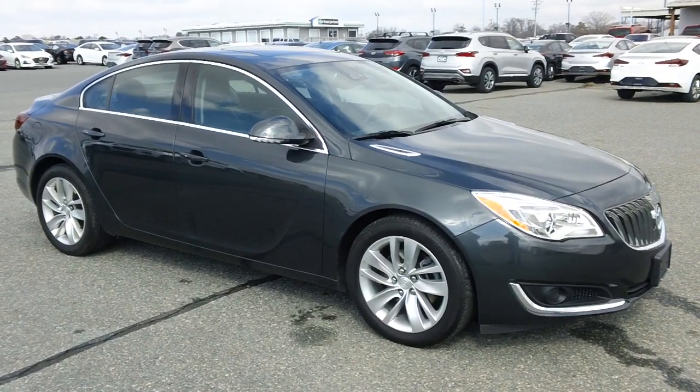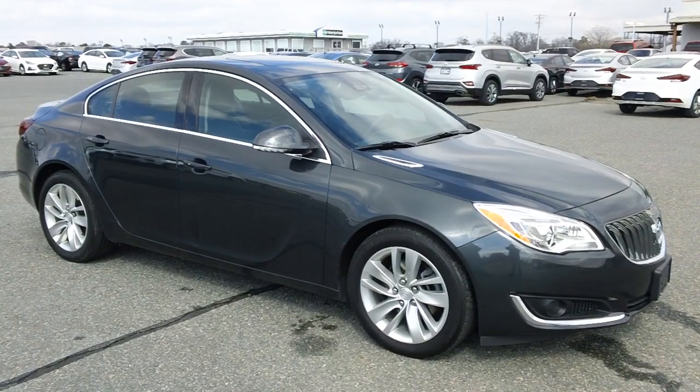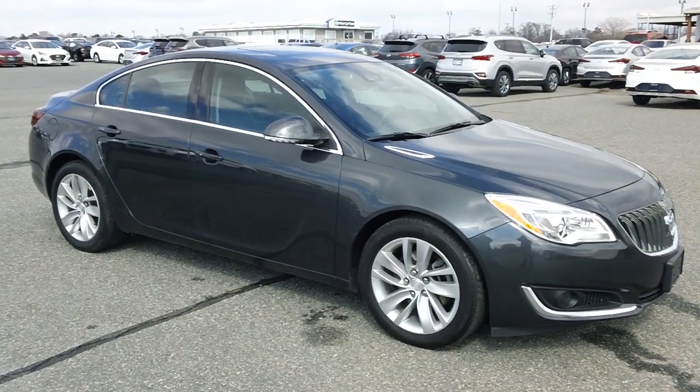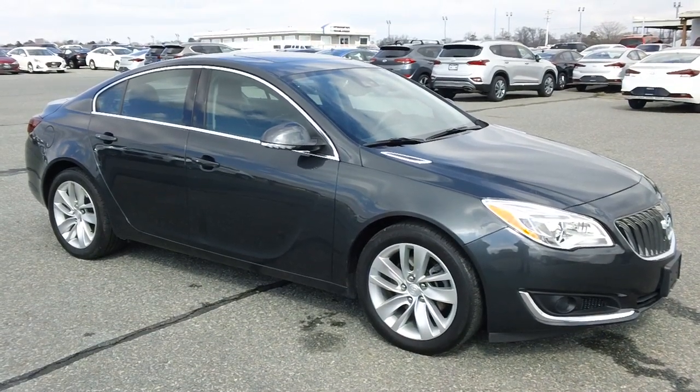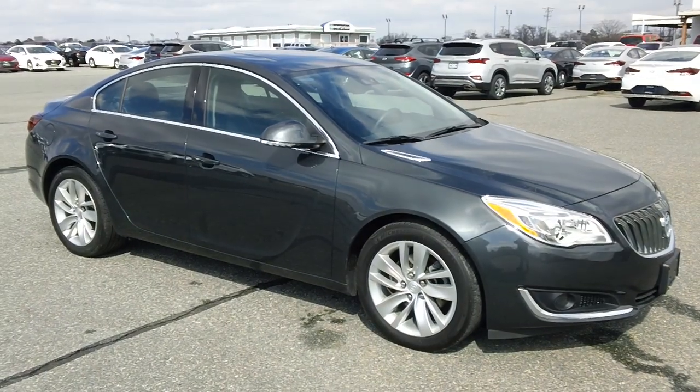Good afternoon, folks. It's Rich here at the Preston Autoplex in Maryland. I have a 2016 Buick Regal in stock today. This vehicle has just over 36,000 miles, is in beautiful shape, and runs and drives like it should. Sold with a balance of a factory warranty — there's lots of peace of mind with this one.